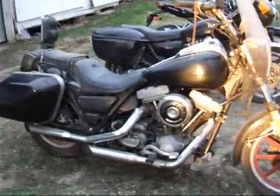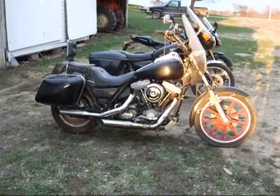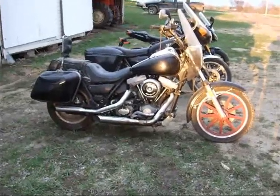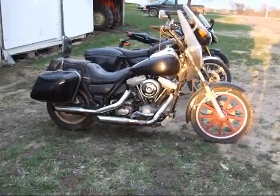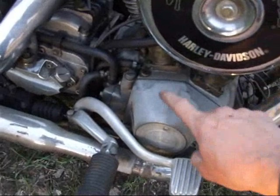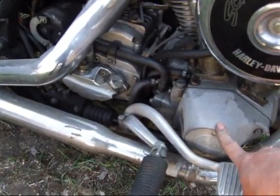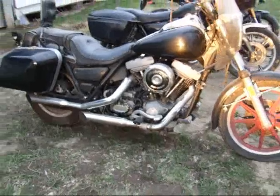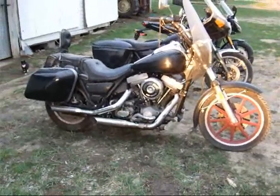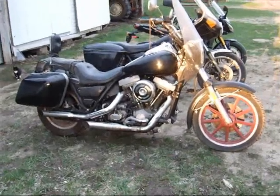I've owned this — this is an 84 FXRS Harley. It's been a really good bike. I got over 78,000 miles on it and it needs some engine repairs. It's making noise right out of this cover here. I need to get it fixed. I've been told if I have it done, it's between 800 and 1,200 bucks. I figured this bike has been so good that I thought I'd get another bike, something a little more modern, because this is a 1984.